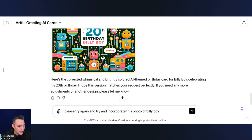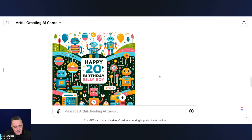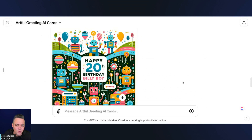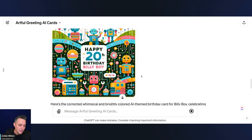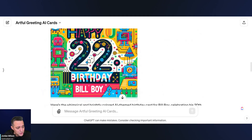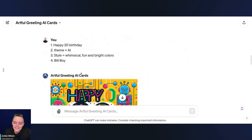Now I'm going to say please incorporate this photo of Billy Boy to see if we can get an illustration of him on the actual card. The second variation did okay — it combined the T and H a bit, but otherwise got things right. I wouldn't be mad at this for a real 20th birthday card; it would have saved a lot of time compared to Canva or Photoshop. But when I try to upload the photo, it says: 'Sorry, this GPT is configured to not open uploaded files.' Darn — maybe next time.